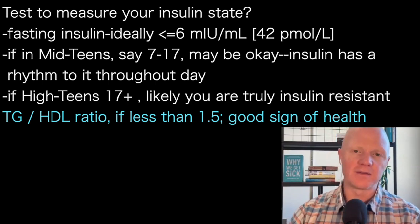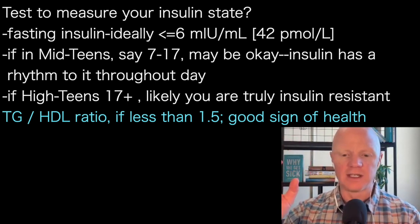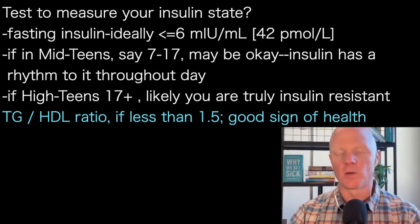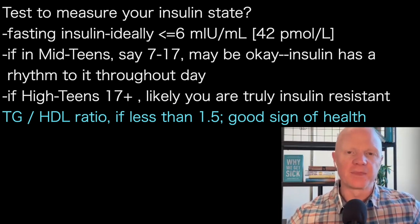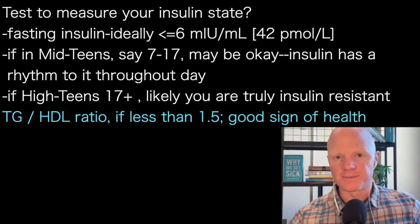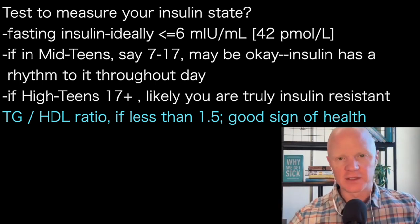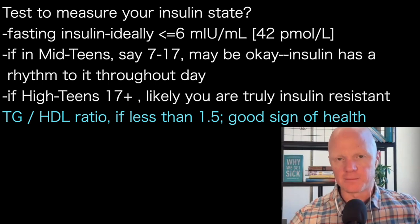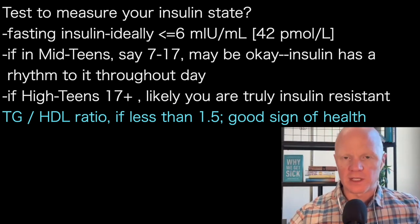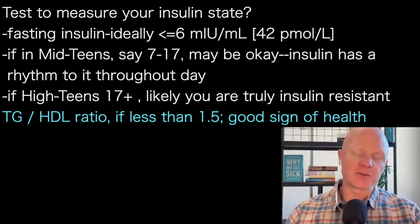The triglyceride divided by HDL number. You take your fasted triglycerides, which you get at every blood test — that's the benefit of this. It's not common to get insulin measured at a blood test, whereas we always get our lipids measured. You look at your blood test, see your triglycerides, and divide by the HDL number. You always get HDL cholesterol. If that ratio is less than 1.5, that's a really good sign. If it's above 1.5, that starts to get troublesome — you'd want to assume some degree of insulin resistance.